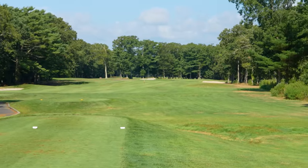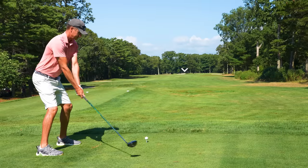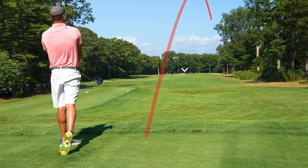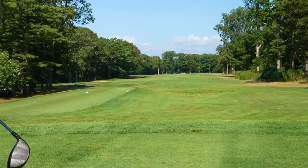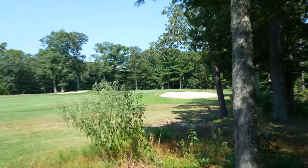Number one, par four, 396. Pretty much just going to tee it high, let it fly. Down the right side and did hop a little right. I think it's going to be okay, but we may have a little tree trouble. Not quite the starting drive we're looking for.